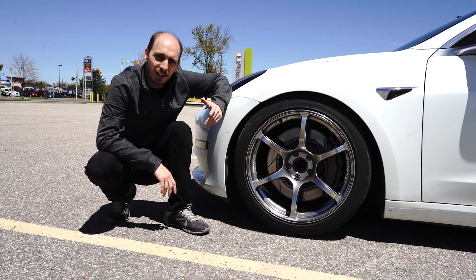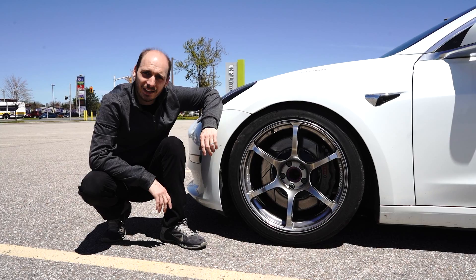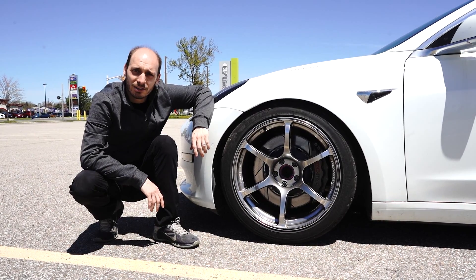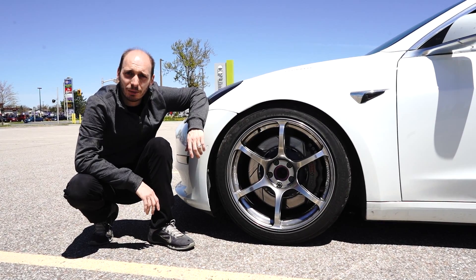Hey guys, the racetracks have finally opened so we're pretty excited to get out there and test some new parts we've been working on for our Model 3 for a few months now. We've got our stop deck big brake kit, our GT wing, and a few other little secret parts. Hopefully we have a nice day, it's not too busy, and we'll have some cool data to share with you.